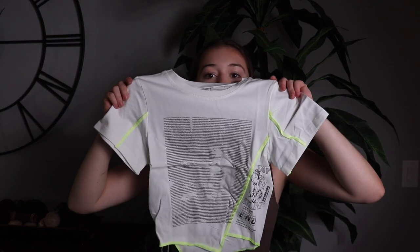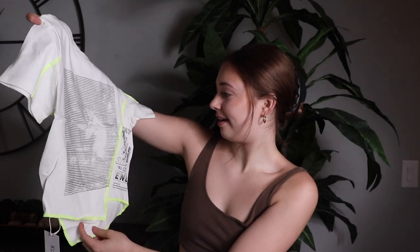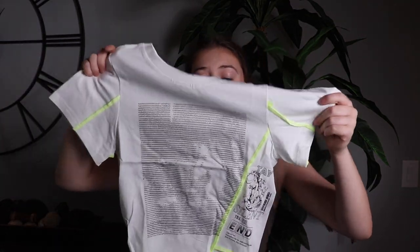I am obsessed with this shirt — it's so cute. The cut of it is really cool, it has this little cutout, and it's covered in a bunch of words with a really cute design on the side. The seams are neon yellow which I think is so cool. I love this one, super cute.